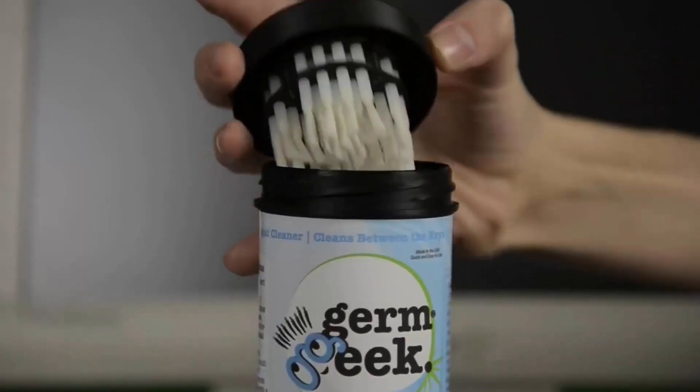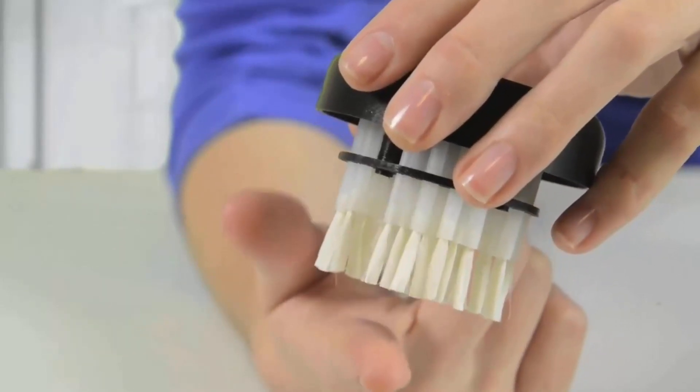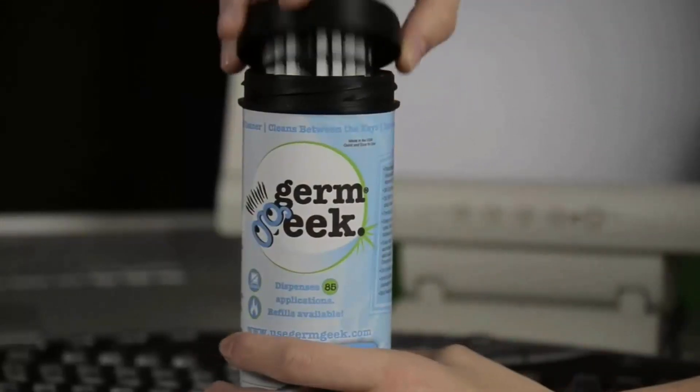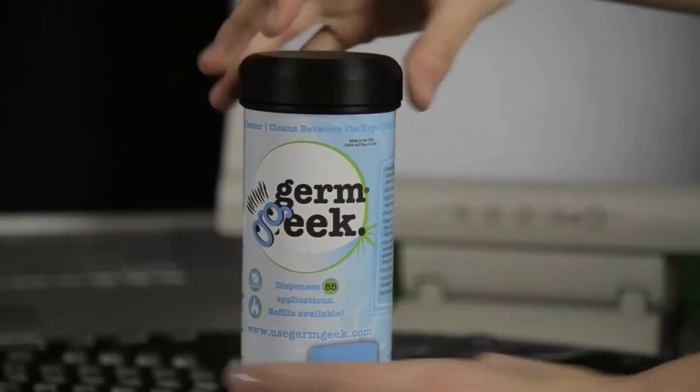It is very easy to use, washable, fast and effective. Get back to work in less than 2 minutes, reusable for 100 cleanings, and refillable. It is totally safe for you, your family, and your pets when used as directed.